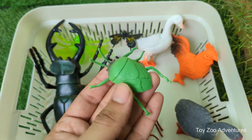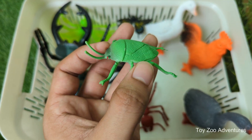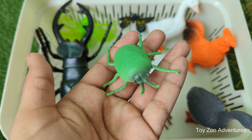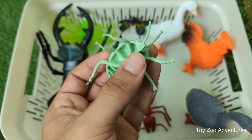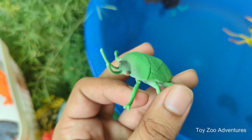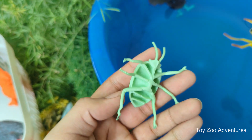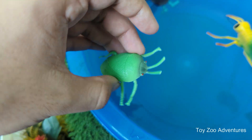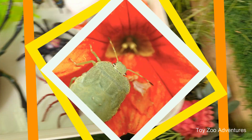Beetles have armor-like shells that protect their soft bodies underneath. Beetles can be super strong, lifting objects over 100 times their own weight. They live almost everywhere — from jungles to deserts — except the ocean. Beetles help clean the environment by feeding on dead plants and animals, and they breathe through tiny holes on their sides instead of using lungs.